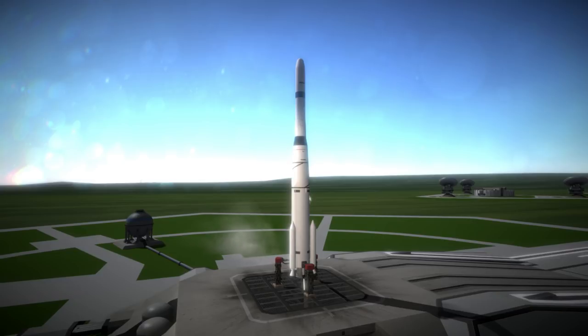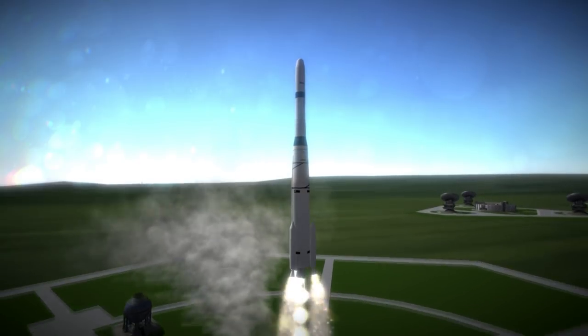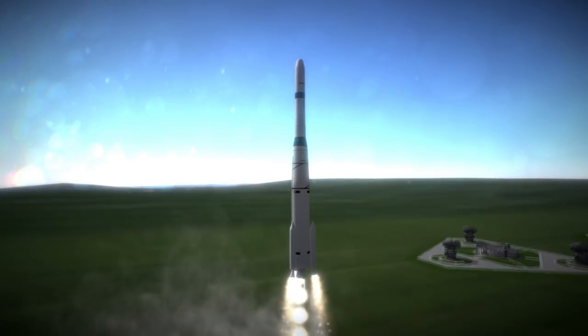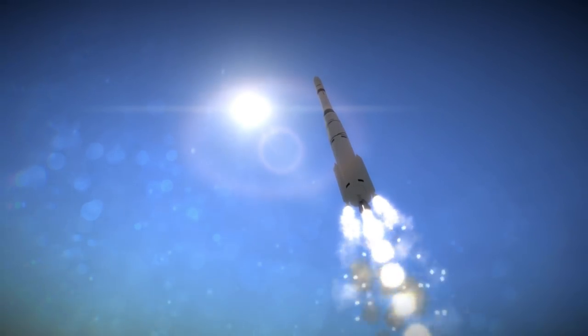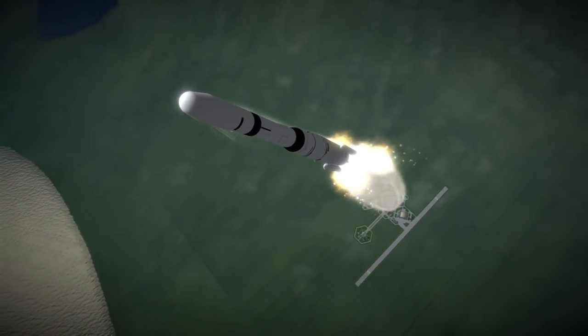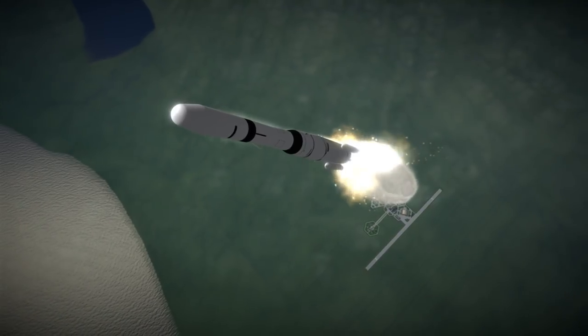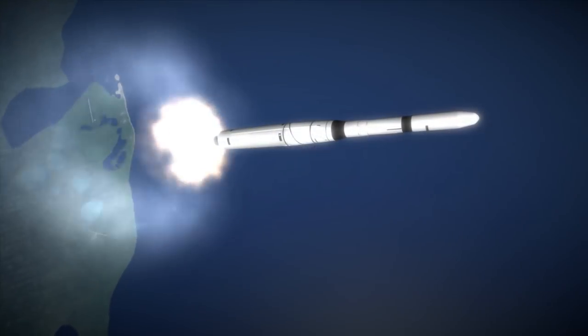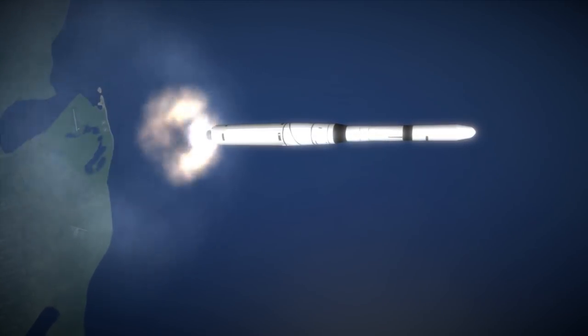In 1965 they came up with a Thrust Augmented Improved Thor, also known by the designation DSV-2C, which had an MB-3-3 engine. The MB-3 was also called LR-79 by the Air Force and was adapted on the Saturn 1 as the H-1 engine — that'll come back later. The MB-3-3 had 756 kN of thrust at sea level, a 149-second burn time, and a sea-level ISP of 250 seconds.